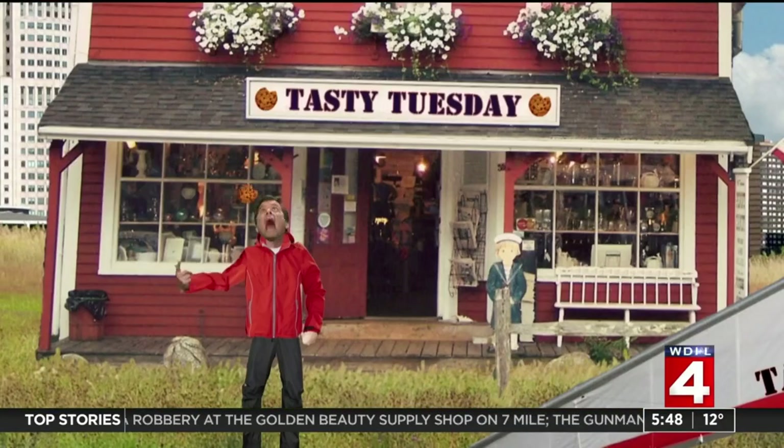Thanks very much, and a reminder to everybody: this is the new time slot for Tasty Tuesday, a little before 6 a.m. In today's Tasty Tuesday, we're going to Oakland County's oldest brew pub, but they're always trying to do something new — maybe you should too, with Brandon.